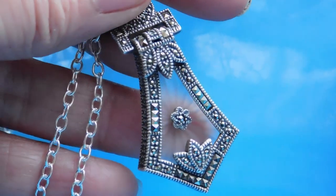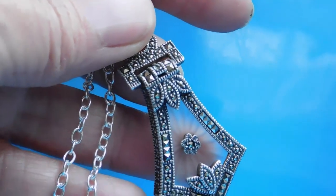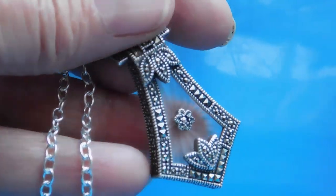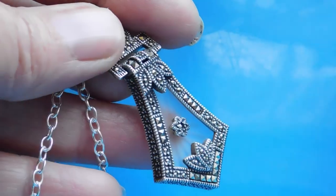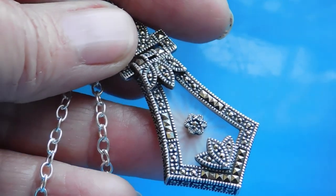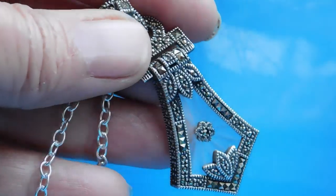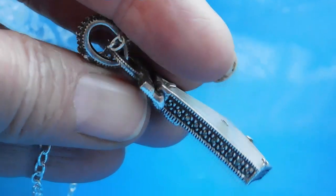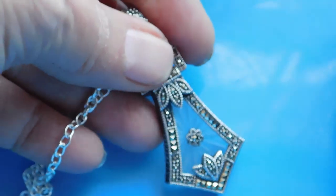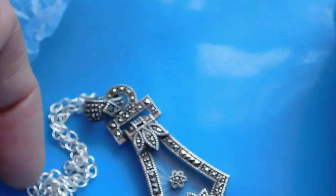This is a Judith Jack Camphor Glass Marcasite Sterling Silver Pendant Necklace. Judith Jack is a company founded in 1969 that does almost exclusively marcasite jewelry. They often do these retro-looking pieces of very high quality and sell in high-end stores. I listed that one for $79.